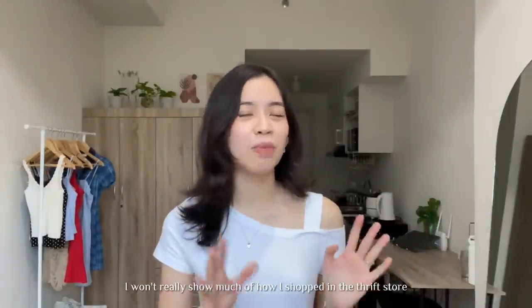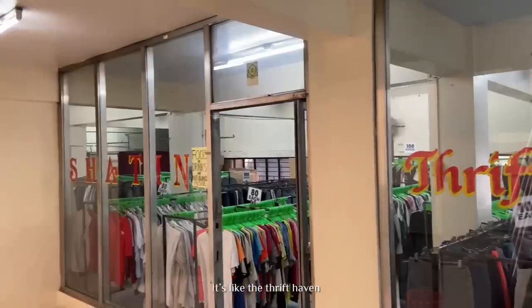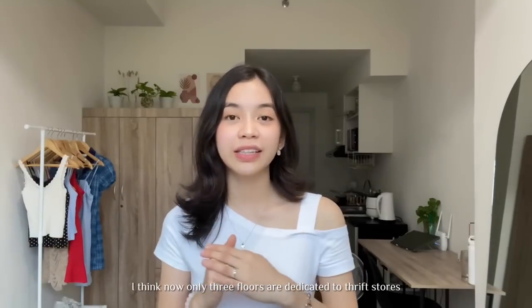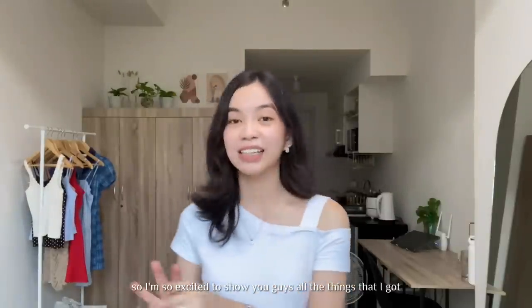So for this Ukay Diaries episode, I won't really show much of how I shopped in Ukay because I've been showing that for like the last 4 to 5 videos. I'm also going to link down below all of my Ukay Diaries episodes in case you're interested. I went to Ananas Ukay Ukay again. If you're not familiar with Ananas Ukay Ukay, it's like the Ukay haven — it has all the Ukay stores all in one building. I think now 3 floors are dedicated for Ukay. It's so convenient to have everything in one place. I'm so happy whenever I go to Ukay. So I'm so excited to show you guys all the things that I got.